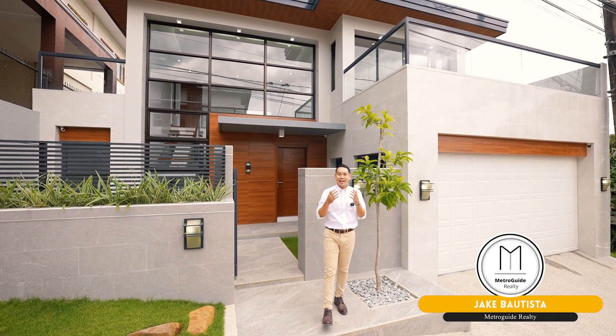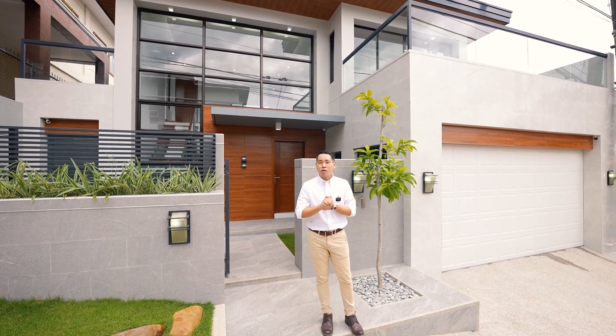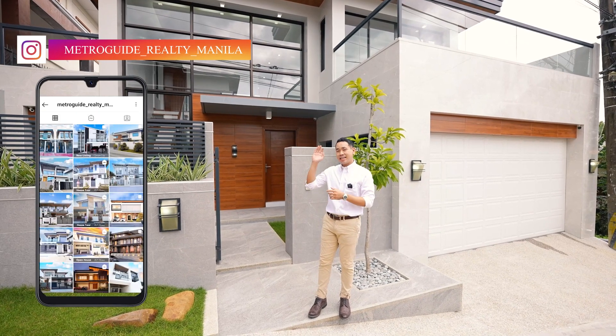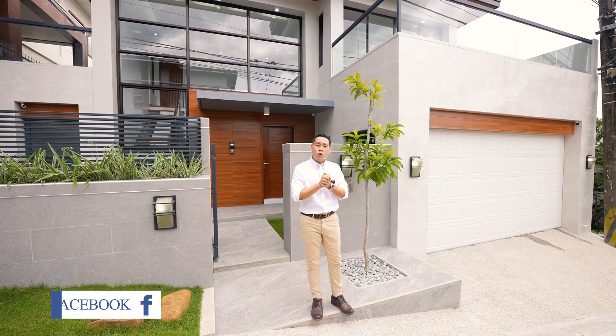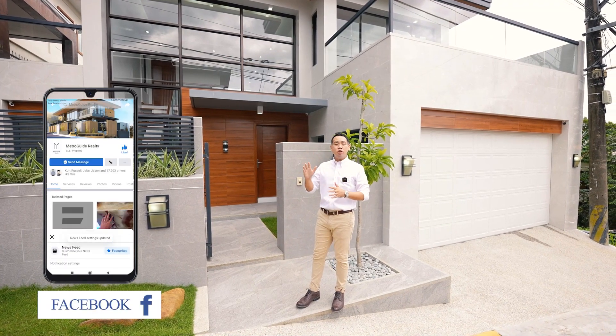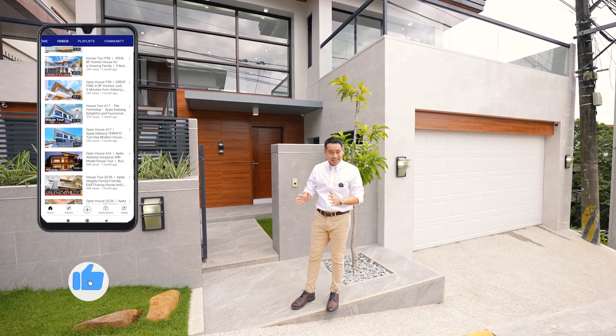Hi, this is Jake Bautista, and I'd like to welcome you to a brand new MetroGuide Realty House Tour. Before we begin, for the best quality homes in Metro Manila, don't forget to follow us on Instagram, Facebook, and subscribe to us on YouTube. Today we are going to be showing you a beautiful and well-planned 5-bedroom house and lot for sale located very near Commonwealth Avenue, Quezon City.